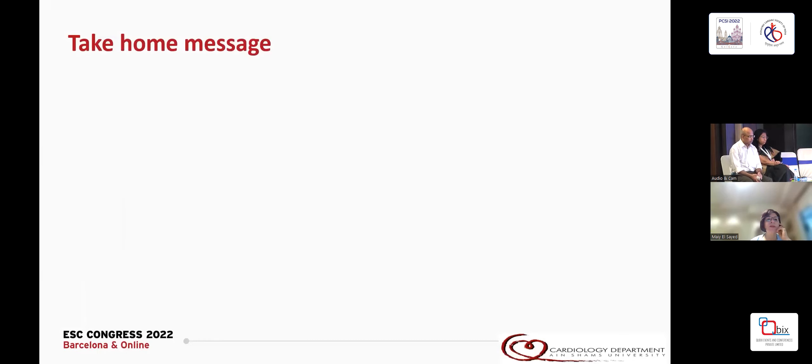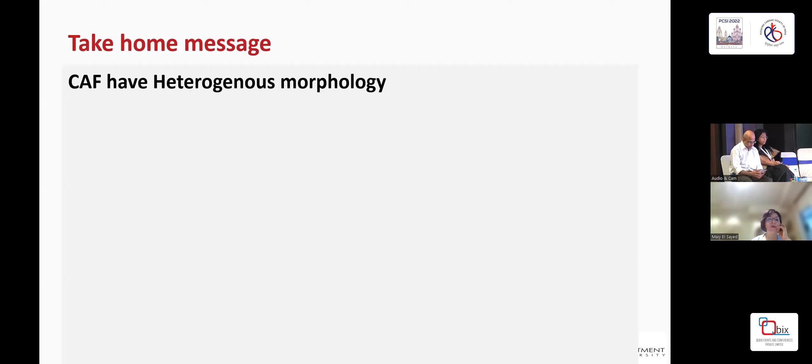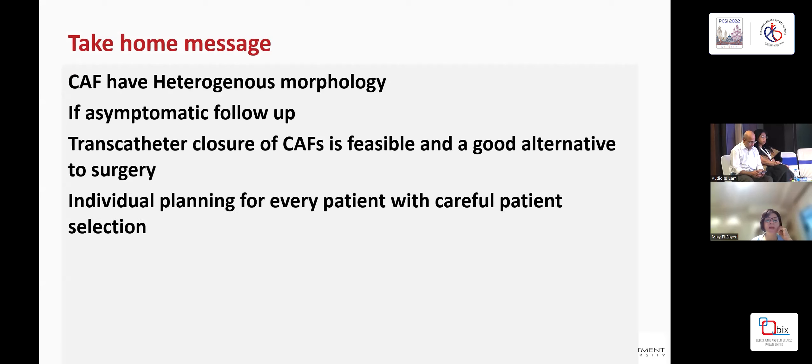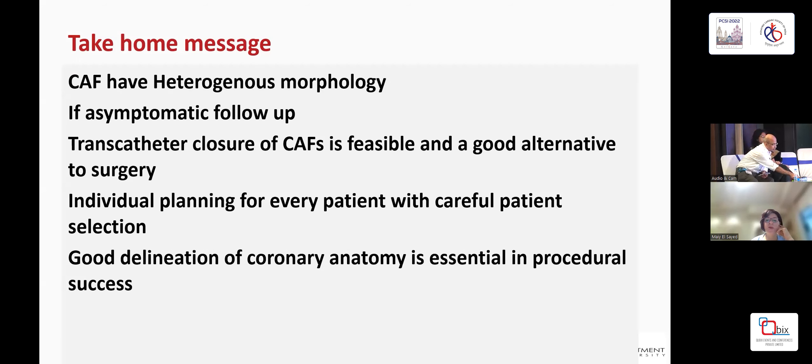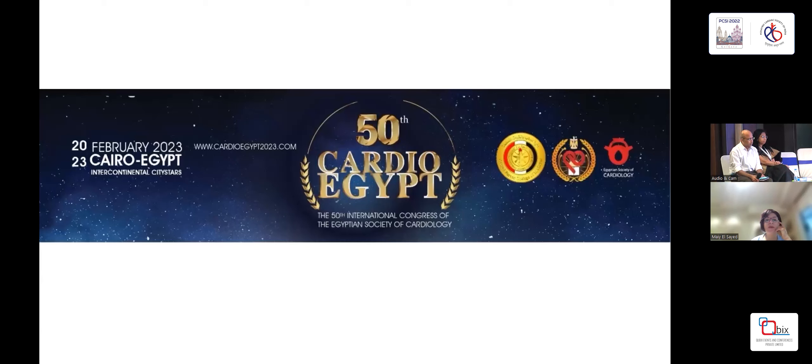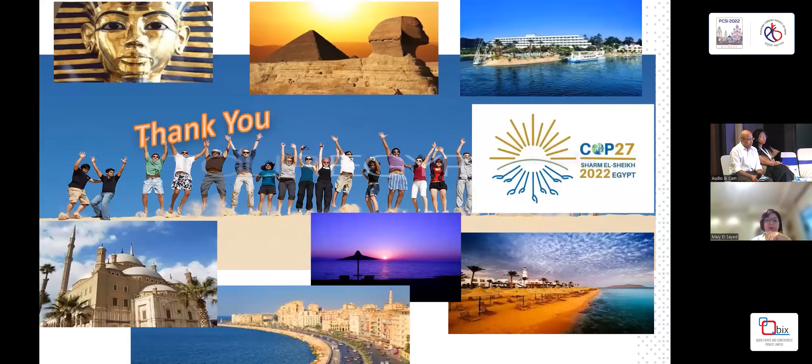The take-home message: coronary fistulas have heterogeneous morphology. If asymptomatic, just follow them up. Transcatheter closure is feasible and a good alternative to surgery. Individual planning for every patient with careful patient selection is mandatory, and good delineation of coronary anatomy is essential for procedural success and to avoid complications. However, the long-term sequelae are not well-studied. Thank you very much, and I'd like to invite you all to attend our yearly congress, Cardio Egypt, on 20 to 23rd of February 2023. Thank you from the land of the pharaohs.